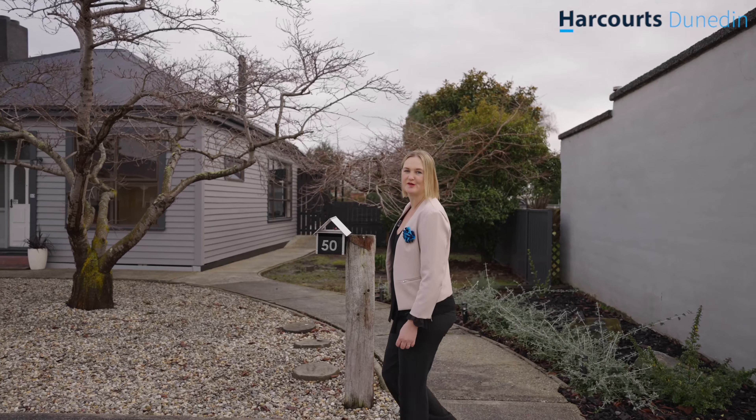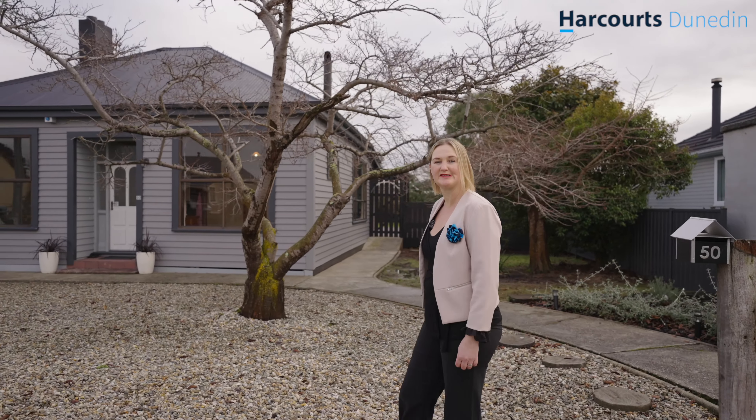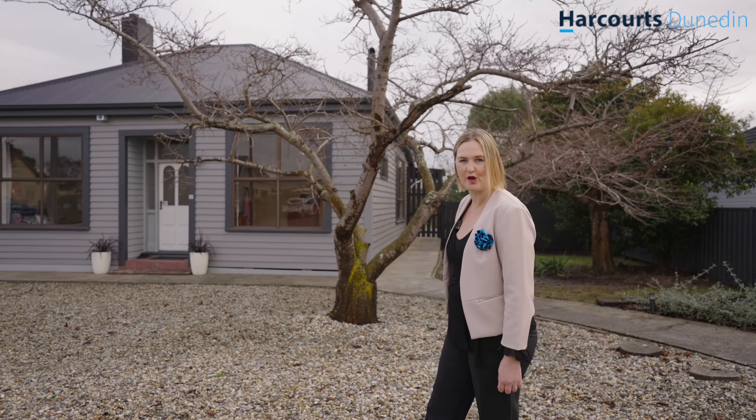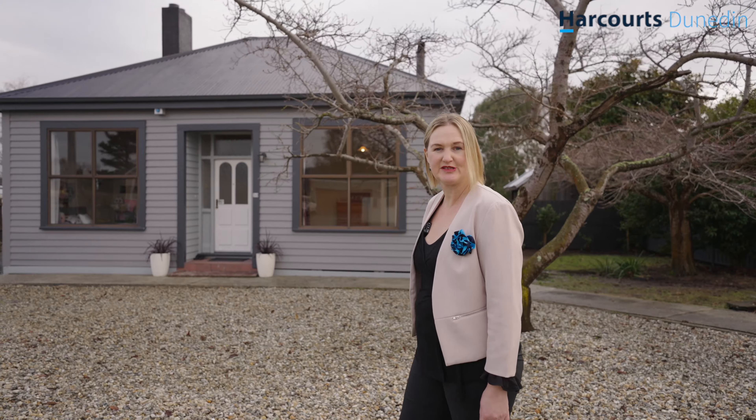Hi, I'm Sharni Bicken from Harcourts Real Estate. Today you're going to see that there's more than meets the eye when you step inside this amazing character home, which has a wonderful family feel. Let's check out 50 Chaucer Street Milton.